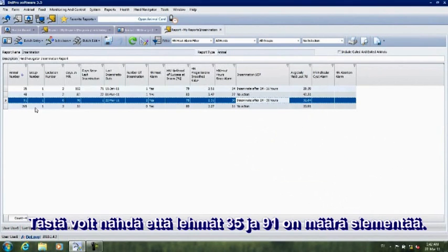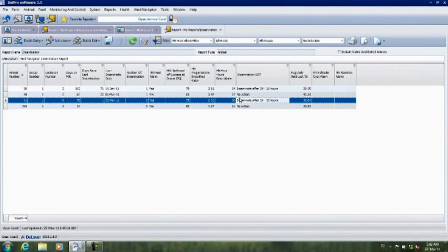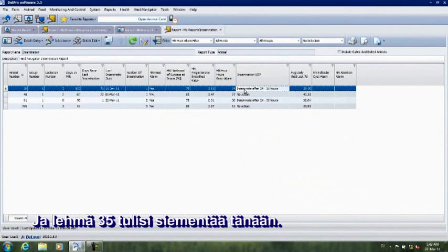Here you can see that cows 35 and 91 are due to be inseminated. Cow 91 was actually inseminated yesterday, and cow 35 should be inseminated this morning.